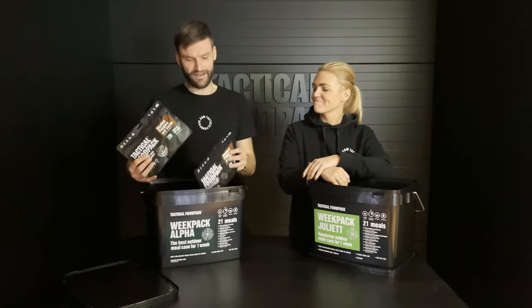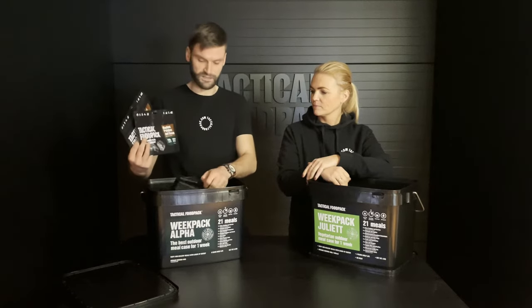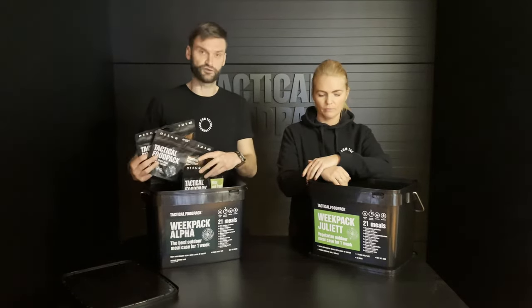In Week Pack Alpha we have different kinds of meals. We have mashed potatoes, rice and pork, different soups.